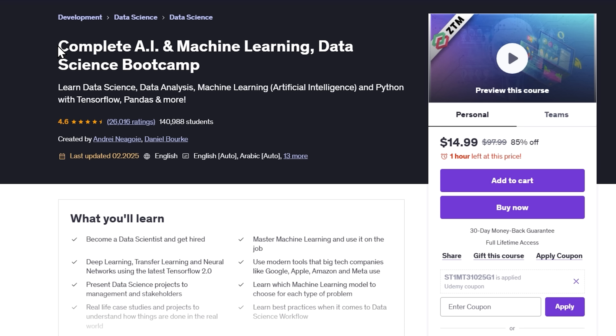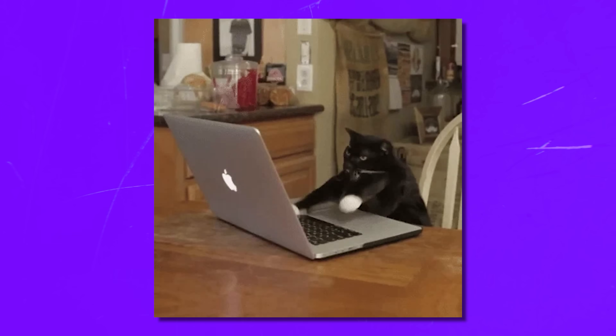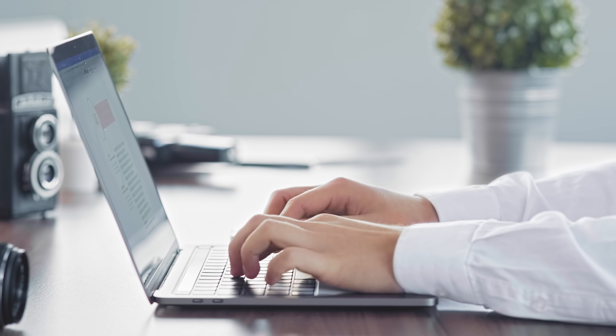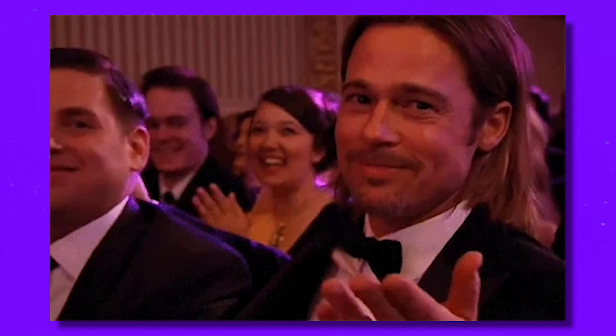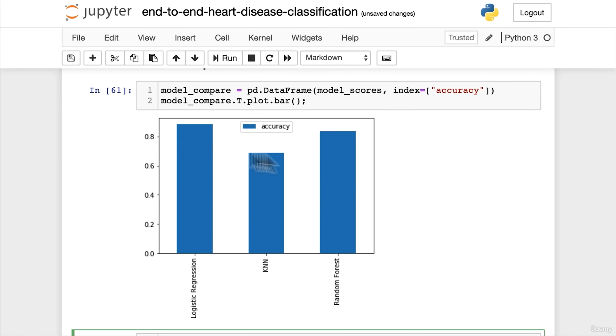Let's move on to the next one: Complete AI and Machine Learning Data Science Bootcamp. This course is your ultimate guide to mastering data science, machine learning, and Python in a fun, hands-on way. Whether you're aiming to get hired as a data scientist or just want to level up your skills, this course has you covered. You'll learn by doing, working on real-world projects and building a portfolio that shows off your new expertise. Plus, the tools and techniques you'll use are the same ones big tech companies like Google, Amazon, and Meta rely on every day.